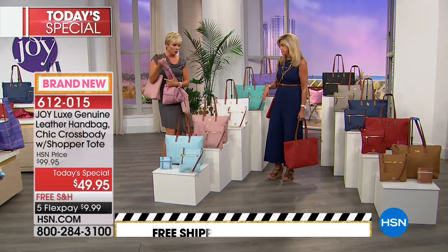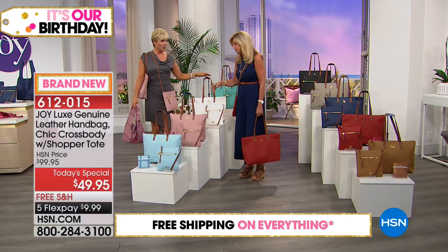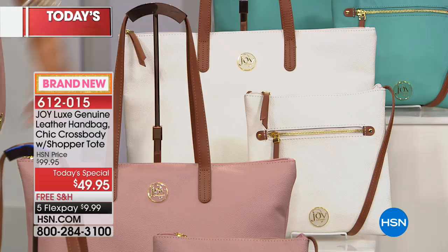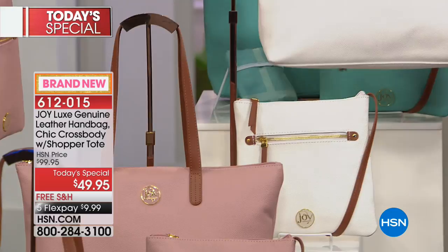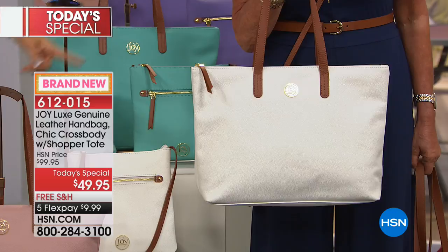In California and New York they charge you for plastic bags now. This is the only place you can get this right now. A lot of us resist going with white because if you're spending a fortune on a white leather bag you worry about it — but you're not spending a fortune here. The crossbody and the handbag are included. Every single female has to have an elegant white bag in their collection — and it doesn't get better than this.